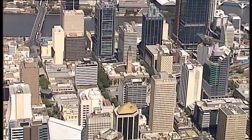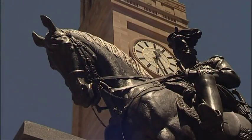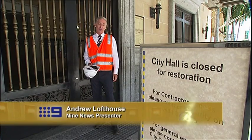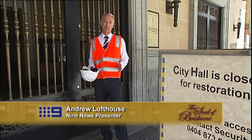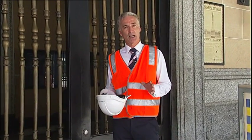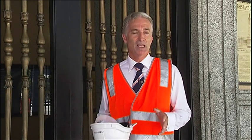In January 2010, urgent work commenced to restore our city's most cherished heritage icon, for what is turning out to be a restoration of enormous proportions. When it was built in the 1920s, it was referred to as a superstructure. Tonight we'll show you part of what's already been done and some of the amazing discoveries made along the way, as we chronicle the largest restoration of a public building ever undertaken in our nation's history.